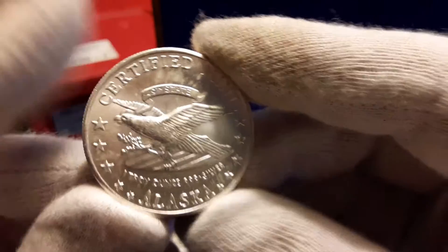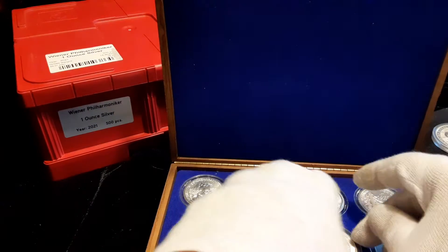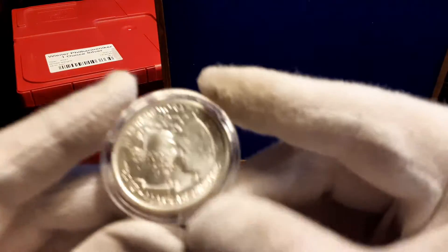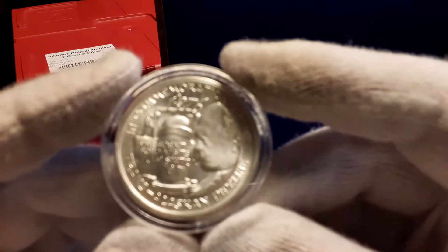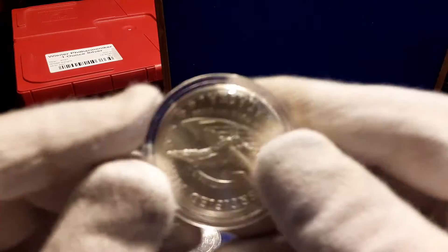I actually like it — this is one I'll hold back. I won't put this up for sale or trade. This will go in my permanent collection. There's a lot of nice detail on these coins.